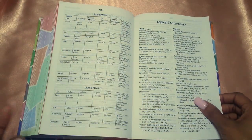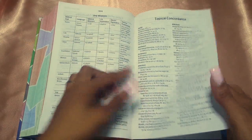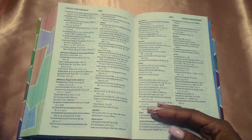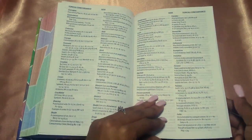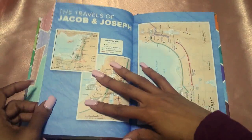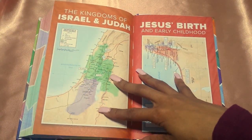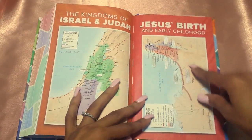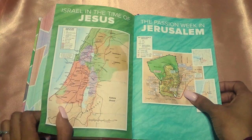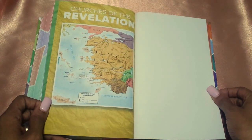Then you have your tables of weights and measures — weights, length — and I like how they do it also in US equivalents, which is amazing because other Bibles really don't do that. Your dry measures and liquids too. And then you have your topical concordance — ability, abstinence, acceptance, affections, afflictions made beneficial, ministry to those experiencing afflictions, prayer in the midst of afflictions. It's a pretty nice concordance for a kid. Then you have maps at the back: the Route of Exodus, the Travels of Jacob and Joseph, the Kingdoms of Israel and Judah, Jesus' birth and early childhood, Israel in the time of Jesus, the Passion Week in Jerusalem, and the Churches of Revelation.